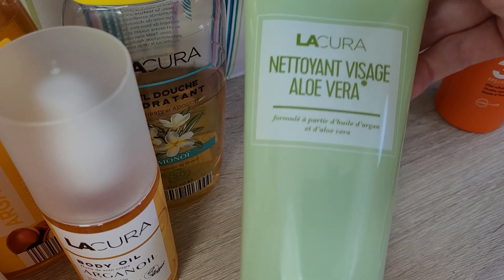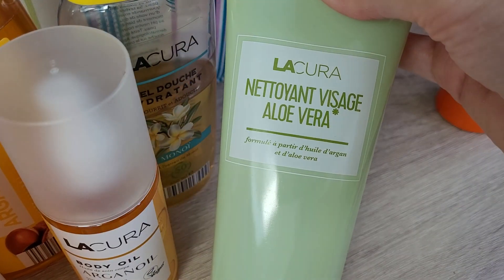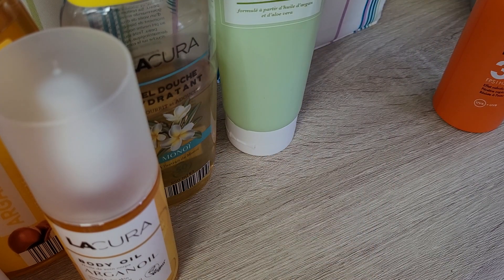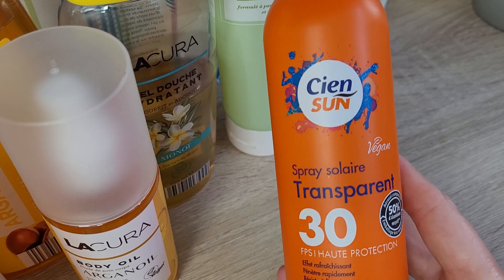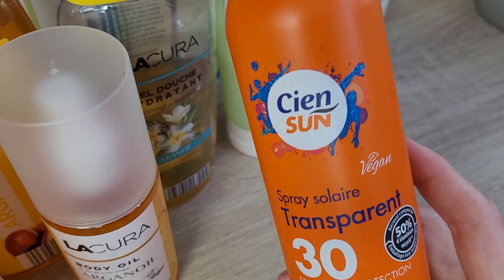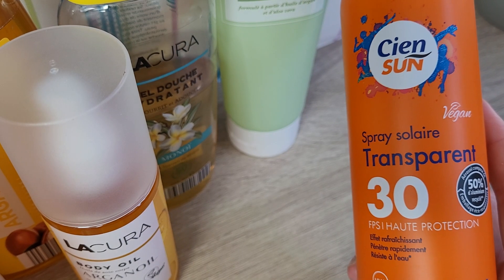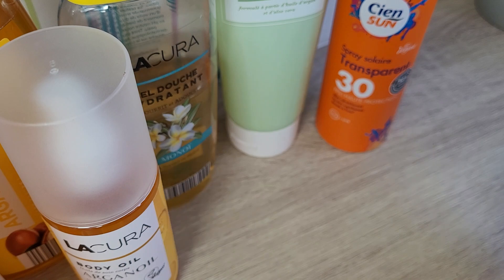Then I got an aloe vera face wash — I think we've had it here in the UK before. It's a huge size, 200 ml. I like it, it's just a simple face wash for a secondary cleanse for me. And then this one was not from Aldi — it's from Lidl. I bought another one of the transparent sun sprays because mine ran out during the holiday. I really like it because it's transparent, you can't see it on the skin, and it's great for me and the kids on your body.